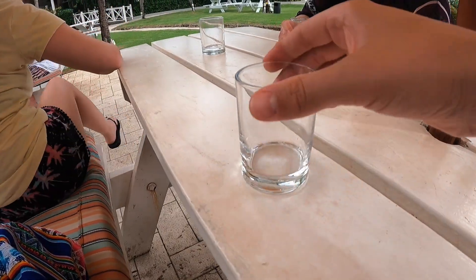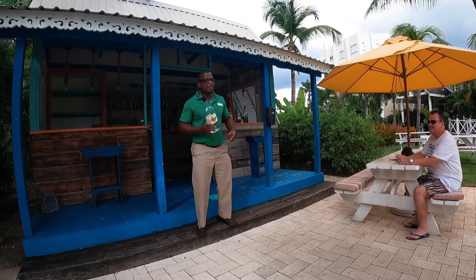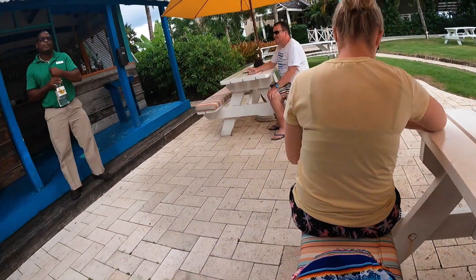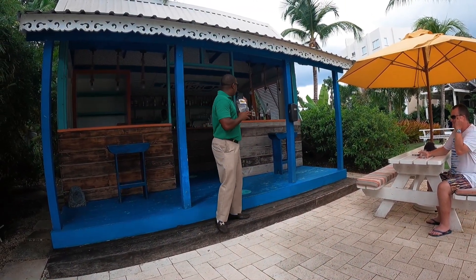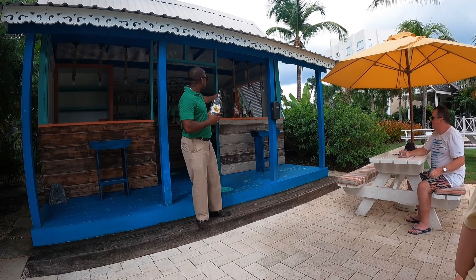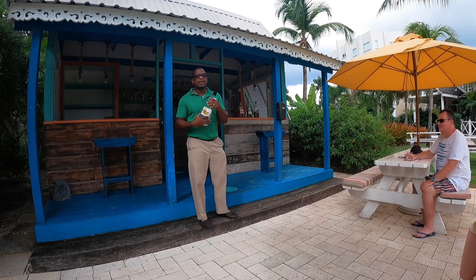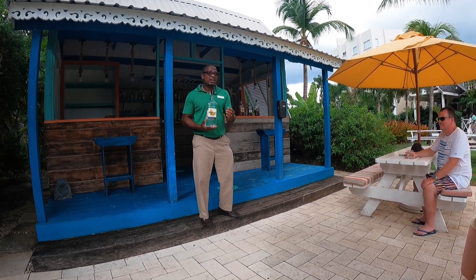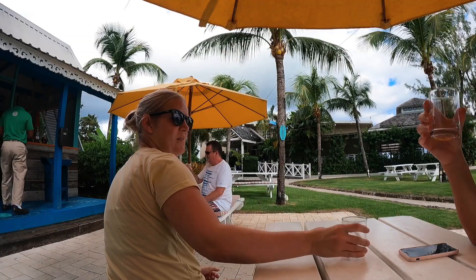Not enough wind today to get out on the Hobie Cat sailboat, so Shawn has put on a rum tasting for us. What we're going to do today is sample four different types of Mount Gay rum — from the white rum to the Eclipse rum, to the Black Barrel, to the XO — and you'll see the difference in texture, the difference in taste, and the difference in how fantastic a rum it really is.